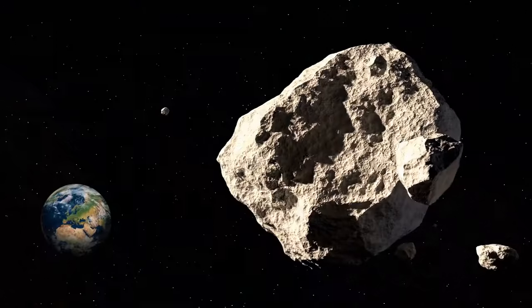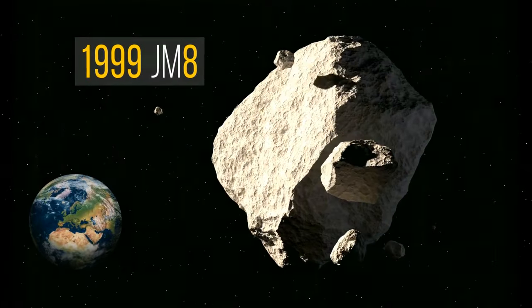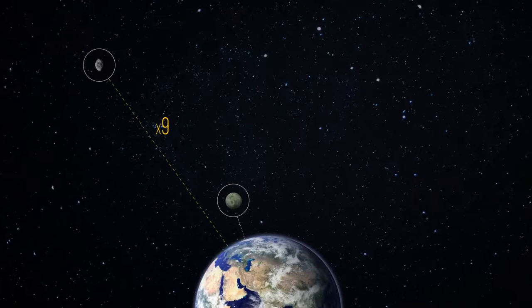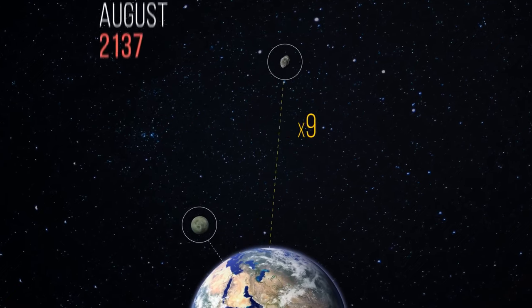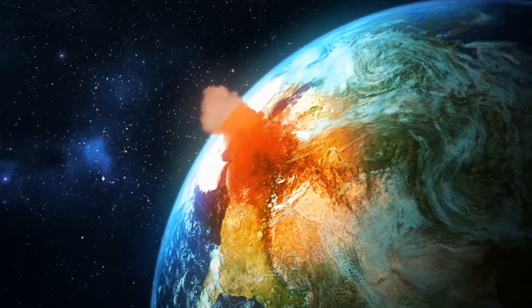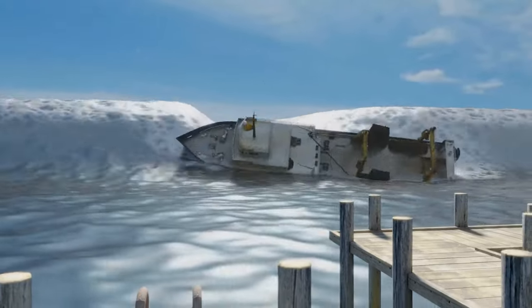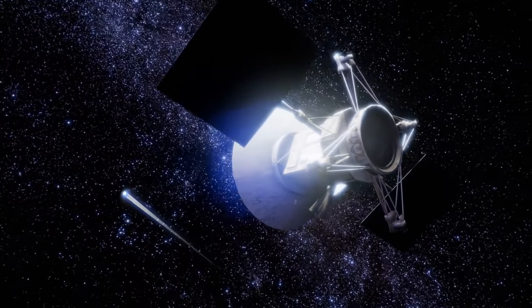The largest potentially hazardous asteroid is 1999 JM8 — about the size of 77 soccer fields — passing by Earth at 9 lunar distances. Its closest approach will happen in August 2137. If such a meteorite were to hit Earth, an entire continent could be wiped out. The rest of the world would experience massive tsunamis but would survive the event. Naturally, scientists are thinking of ways to protect the planet from such a disaster.